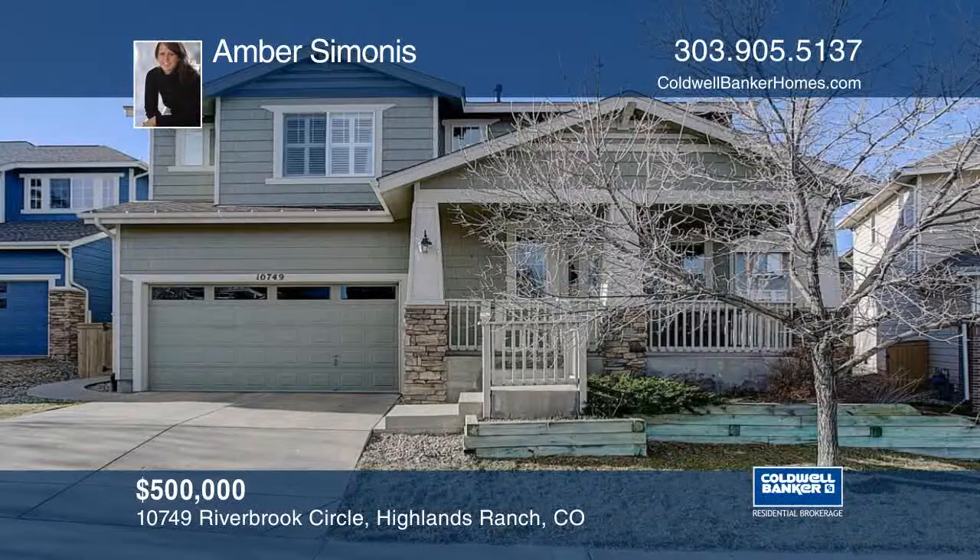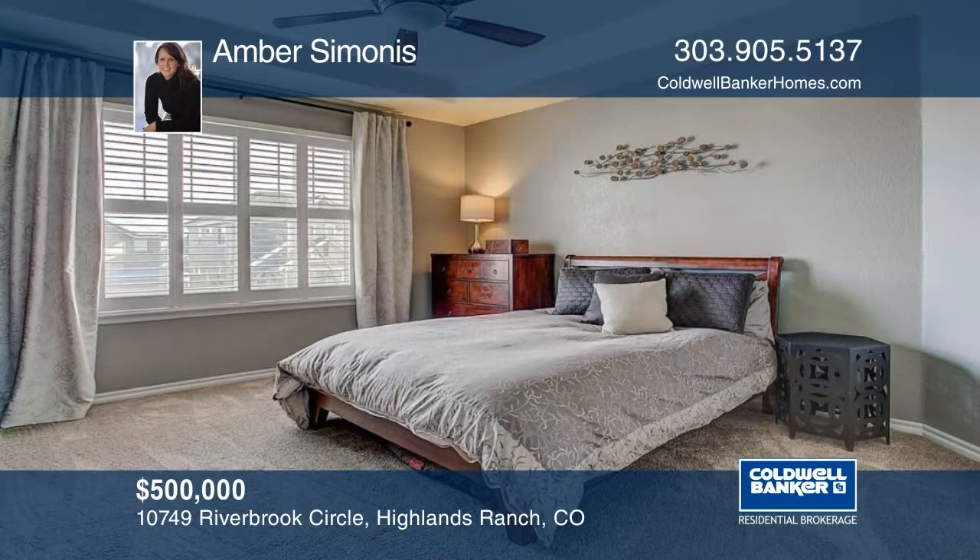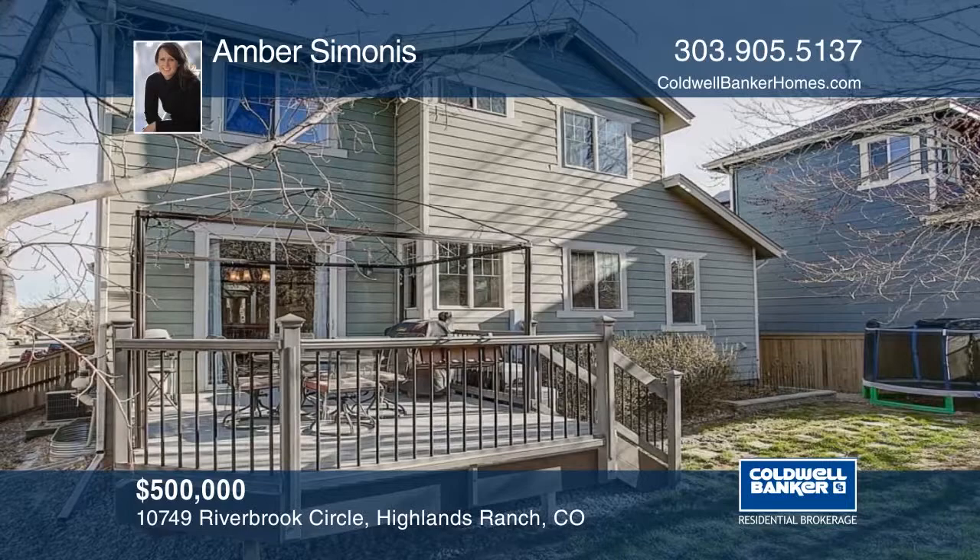From the moment you walk into this great Firelight home you're greeted by a bright open floor plan. Inside you'll find custom heated tile flooring and a finished basement with wet bar and three-quarter bathroom. Upstairs you'll find two secondary bedrooms and a large master bedroom with a five-piece bathroom. Amber Simonis has the keys and would love to show you everything in person. Call now to schedule your private tour.